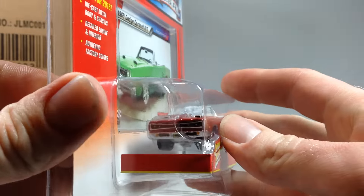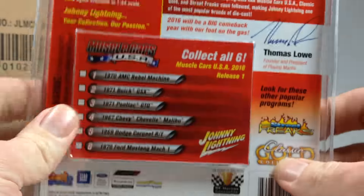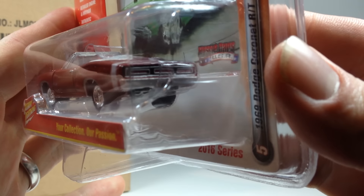Then we've got the '69 Dodge Coronet R/T. Its alternate color that you can find is in green, and that's the one that's been showing up at my Walmart. It's pretty cool — back's the same. There's your Dodge Coronet.